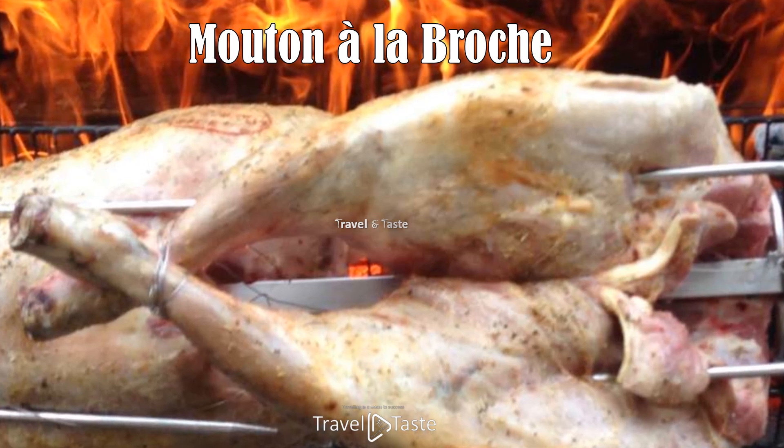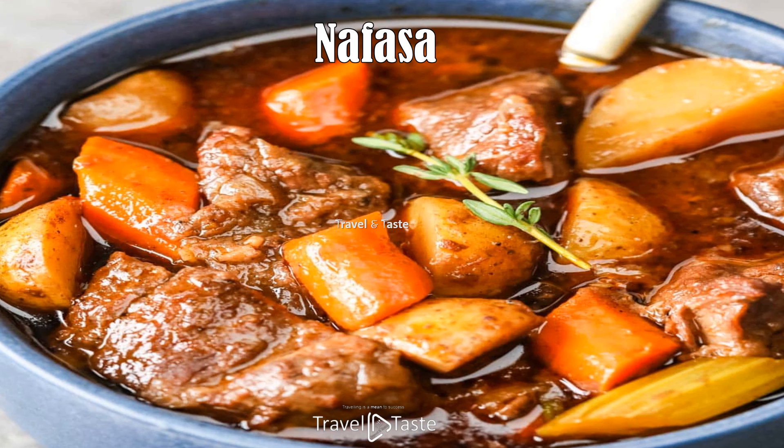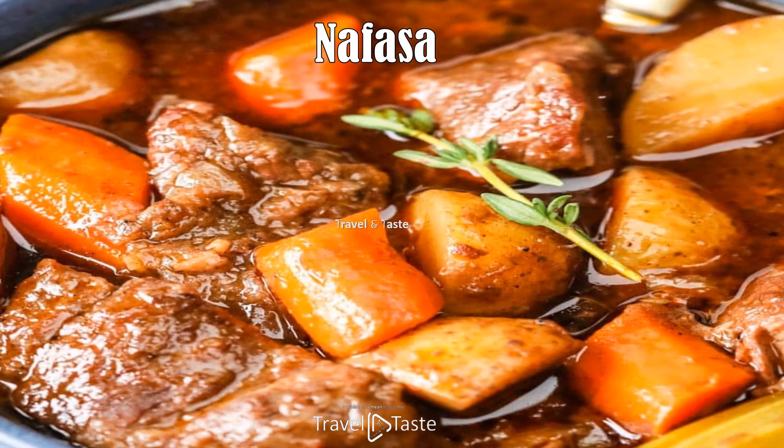Nafasa. Nafasa is a savory stew made from meat — typically beef or goat — cooked with a variety of spices and vegetables.